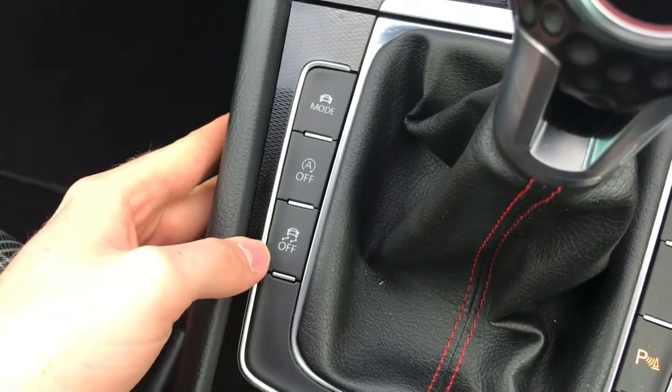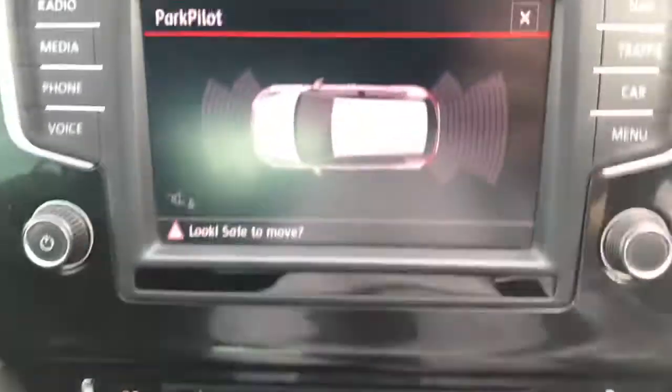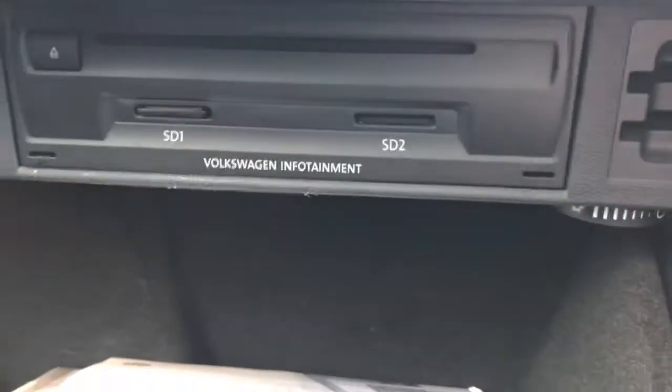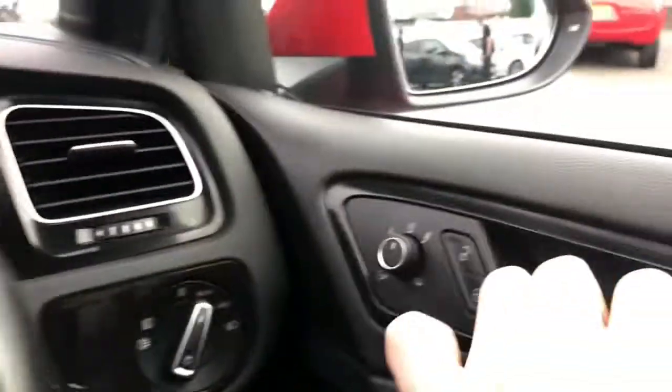You also have a button for turning start/stop on or off, as well as your traction control. There is a button for your front and rear parking sensors, an electronic handbrake, two cup holders, and a 12-volt socket. You also have a handy armrest that pulls out with additional storage inside. In the glove box you have your CD and SD input, and it is a climate-controlled glove box.